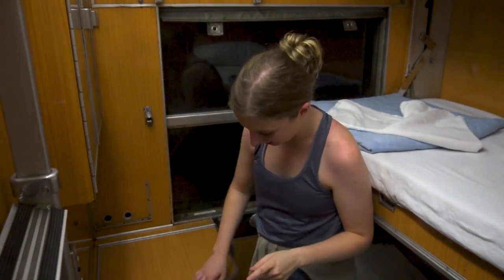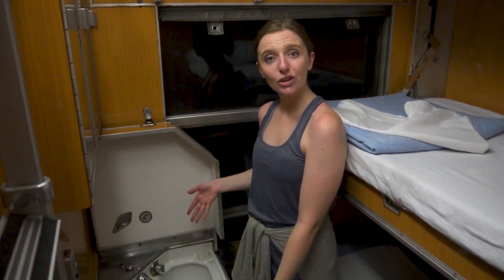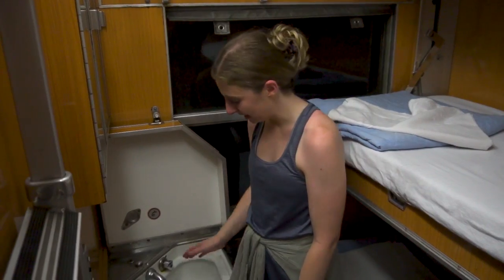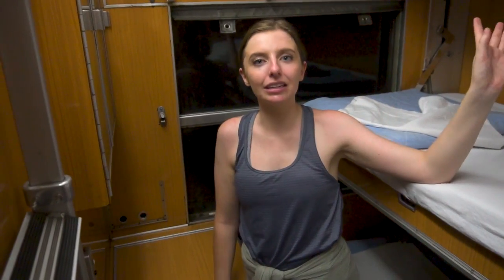There's also a little wash basin so we can brush our teeth in here. I feel like that's such a small thing that's really nice on trains, because it means you don't have to walk all the way out to the corridor and wait for the toilet just to brush your teeth or wash your hands. Not bad.